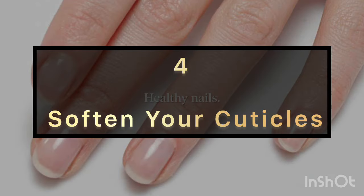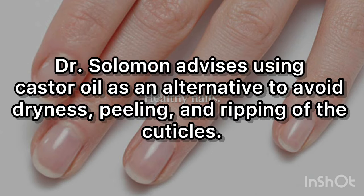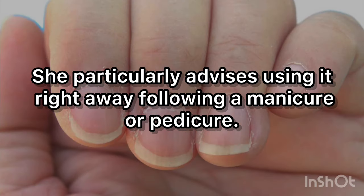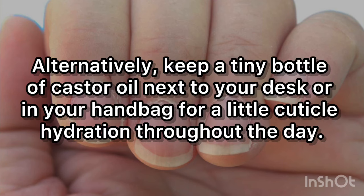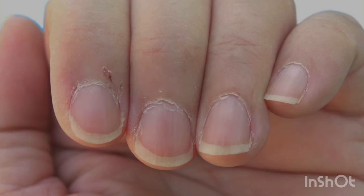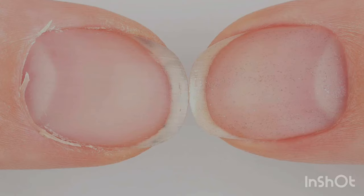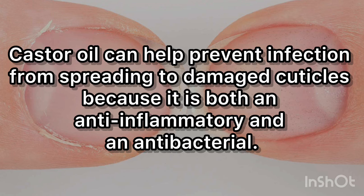4. Soften Your Cuticles. Dr. Solomon advises using castor oil as an alternative to avoid dryness, peeling, and ripping of the cuticles. She particularly recommends using it right away following a manicure or pedicure. Alternatively, keep a small bottle of castor oil next to your desk or in your handbag for cuticle hydration throughout the day, or apply it to your cuticles before bed. Castor oil can also help prevent infection from spreading to damaged cuticles because it is both an anti-inflammatory and an antibacterial.